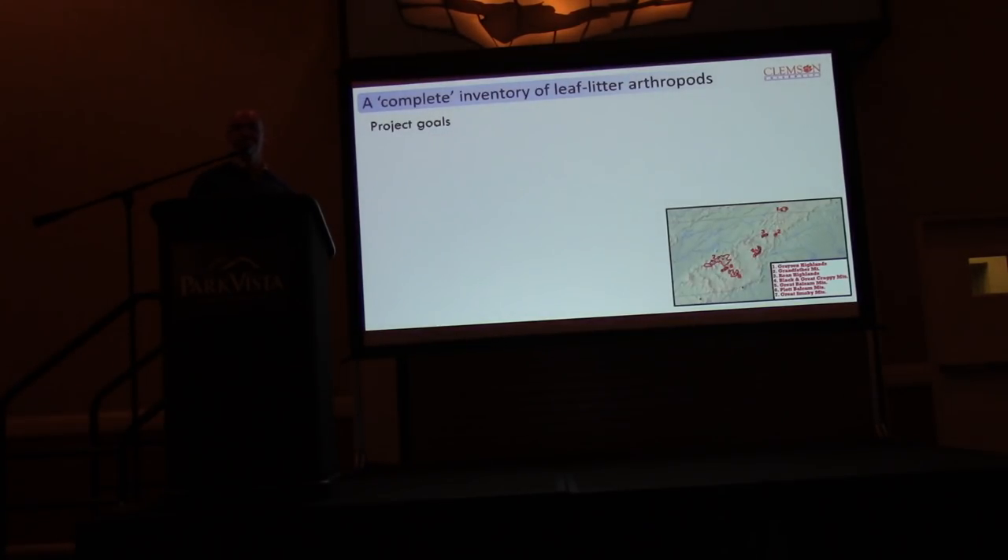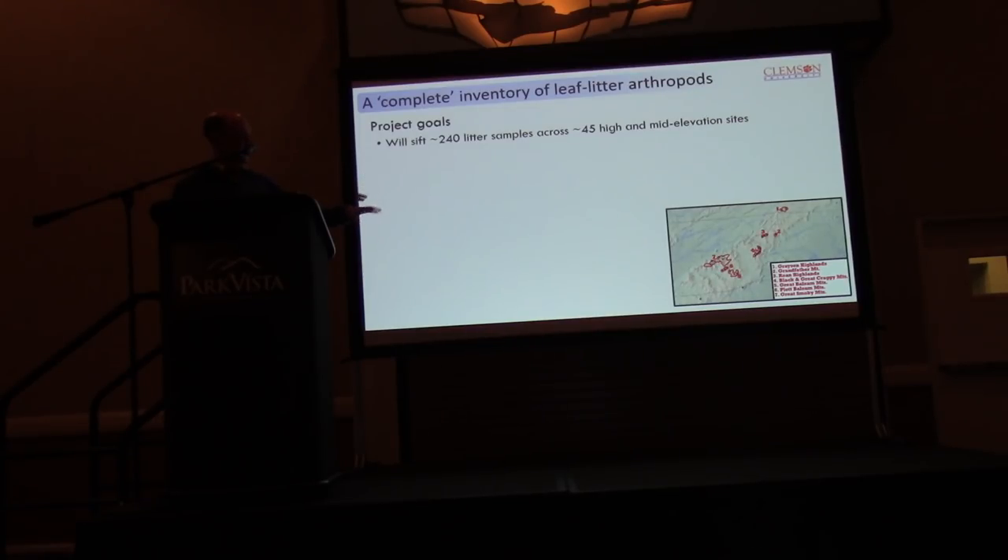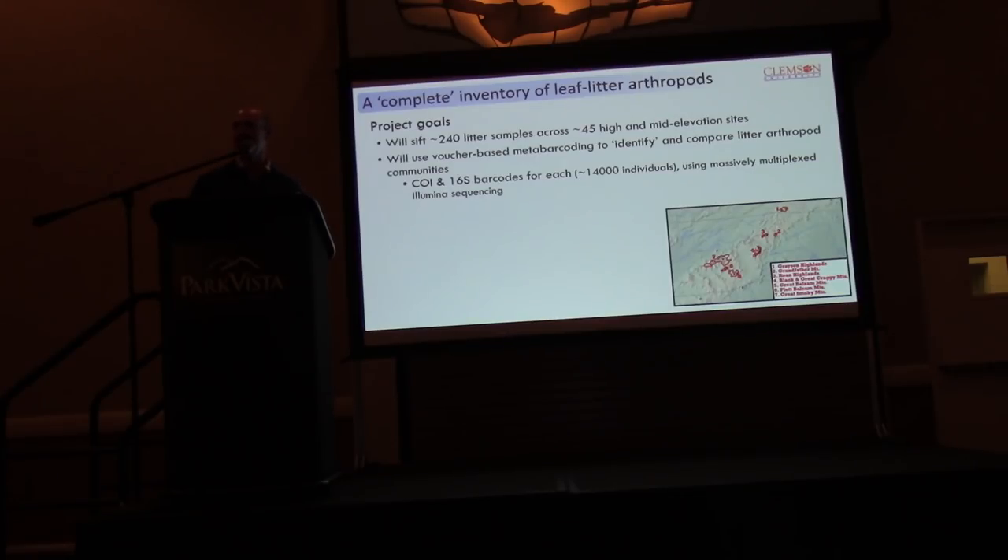Our project is to put together — with arthropods it's never truly complete — an inventory of the leaf litter species, sampling across all of these patches with around 250 samples at about 45 sites. That includes about 25 high-elevation peaks and a fair number of mid-elevation intervening areas that will let us test how distinct the high-elevation communities really are. The metabarcoding component acknowledges that no one is able to identify most of what will be collected, so using DNA to sort and identify them is critical for inventory and comparison among sites.